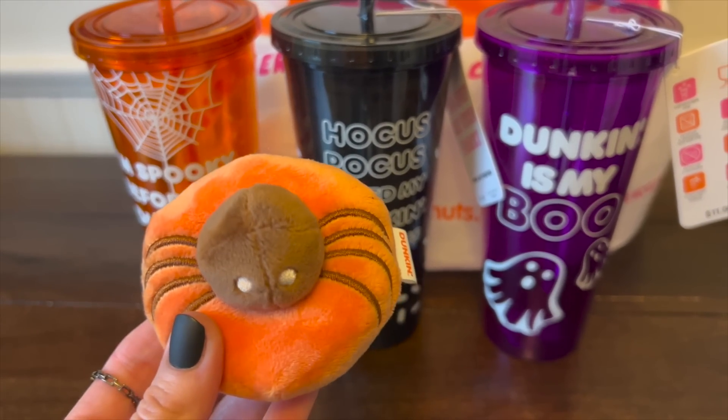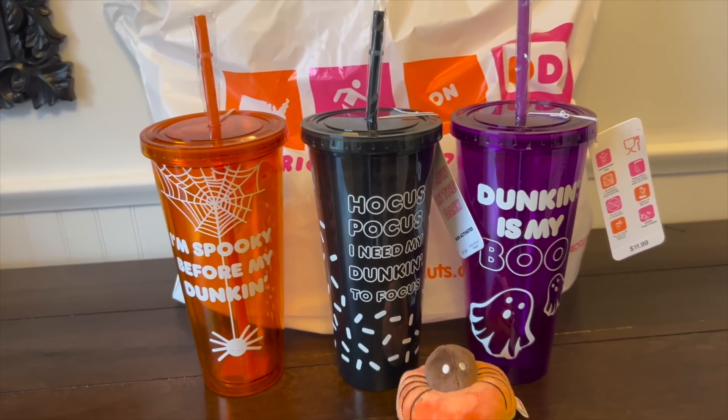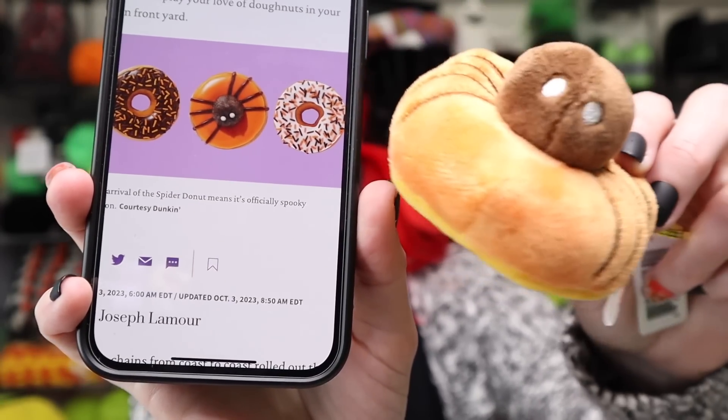Now I need to pull up their website and show you what else they have going on. It dropped today at noon. Here's a picture — they have a couple of different donuts, and the spider donut right there. Pretty spot on, right?